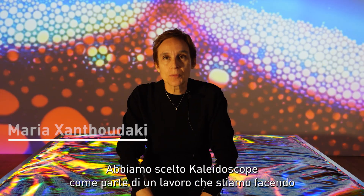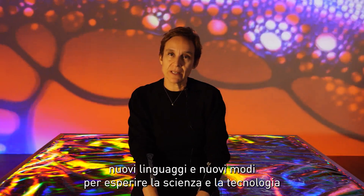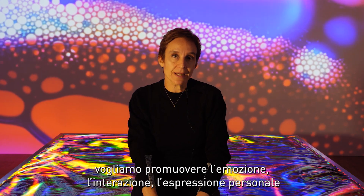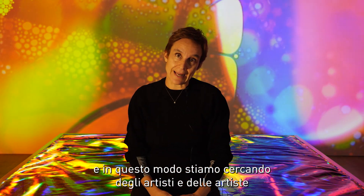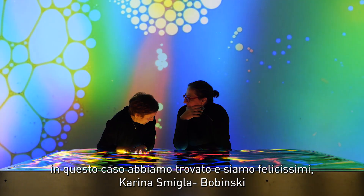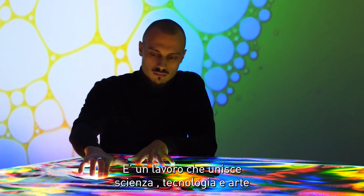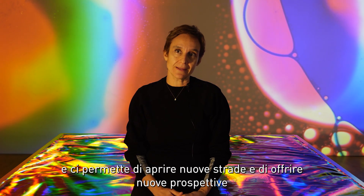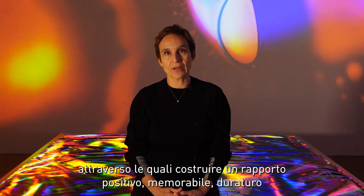We have chosen Kaleidoscope as part of a project we have been developing practically since 2020, when we started to understand and introduce new languages and new ways to experience science and technology in our educational work. We want to promote emotion, interaction, and personal expression. We found in Karina Smigla-Bobinski an artist who allows us to create this type of experience with people. It is a work that unites science, technology and art, unites digital and analog languages, and opens new paths and perspectives through which we can build a positive, memorable relationship between people and science and technology.